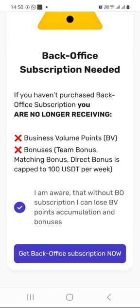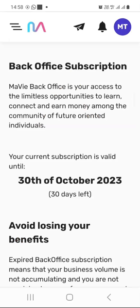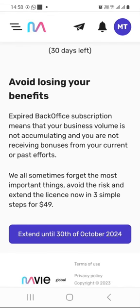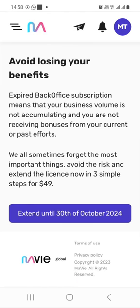When you click on 'Get Back Office Subscription Now,' you will get more information showing that you have 30 days to pay the $49 yearly subscription fee. If you are ready to do that right now, scroll down a little bit and click on 'Extend until 30th of October 2024,' which is 12 months from when I am recording this video. Obviously it will be a different date for you depending on when you register.